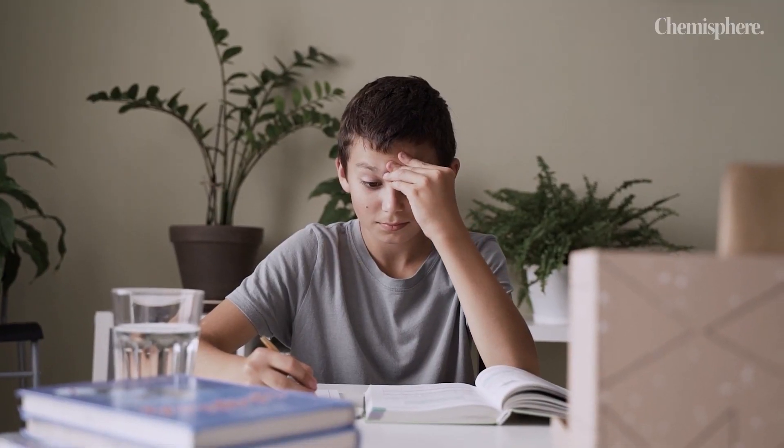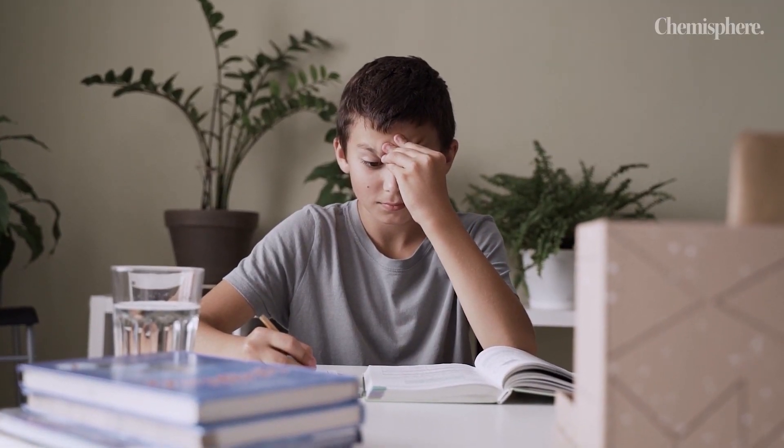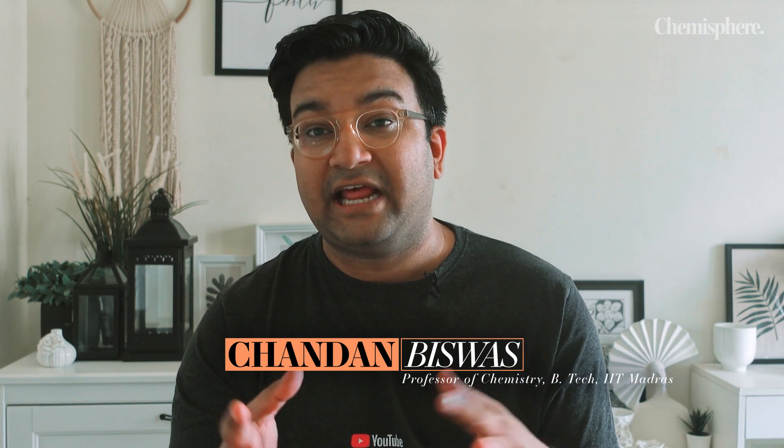You feel very guilty that you have wasted your whole time — and trust me, we have all been in that situation. So how do we resolve this, even after having so many distractions? We will start with this video.